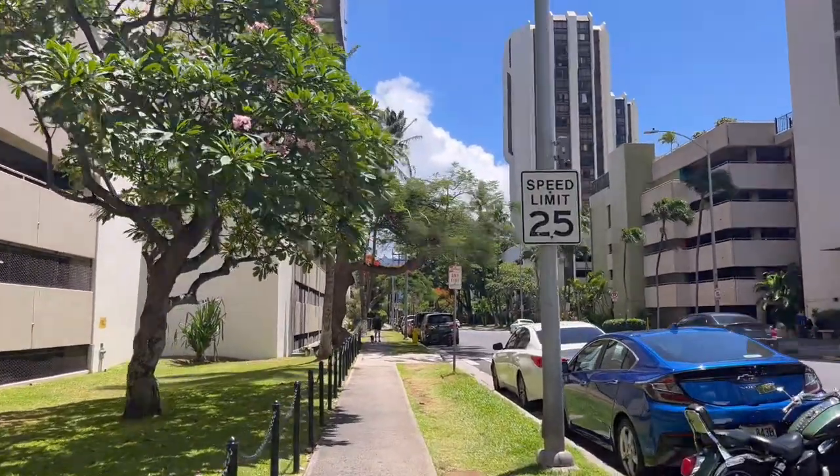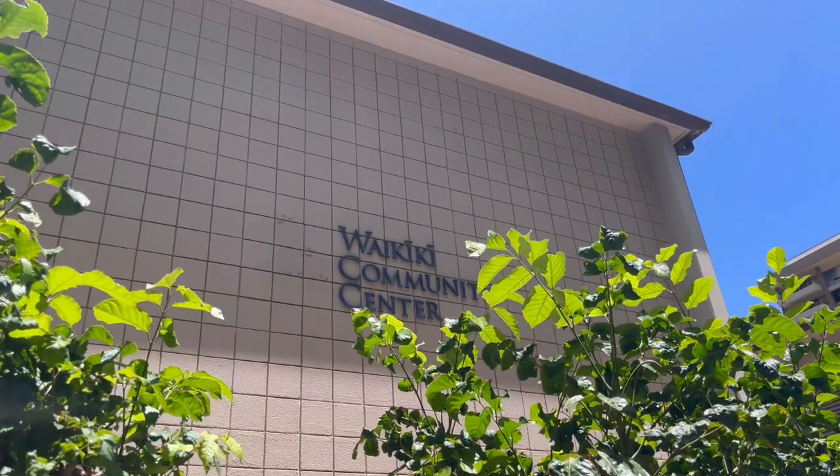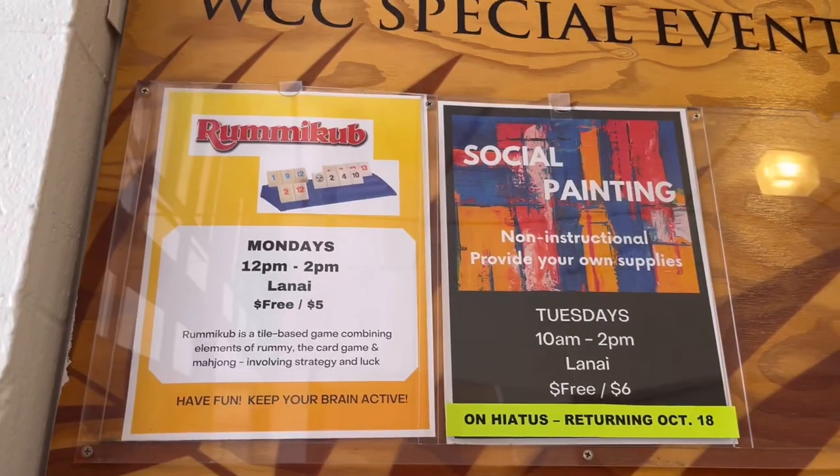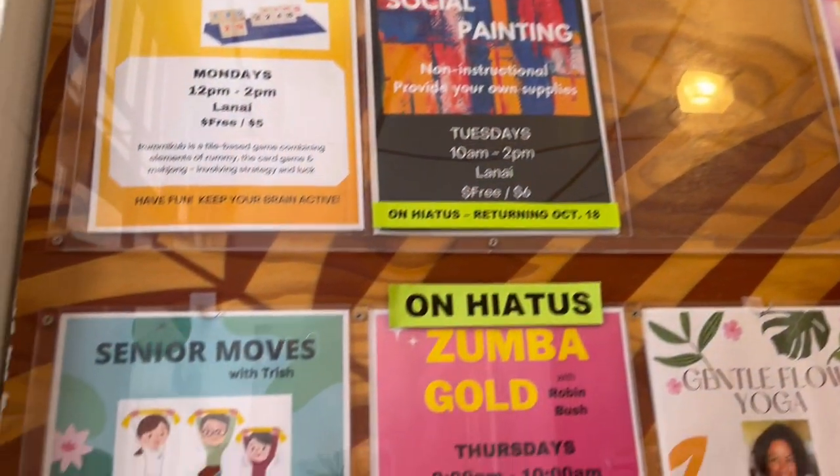I started my day by visiting the community center to check out some local events. This is Waikiki Community Center, which is walking distance from Waikiki Beach. As soon as you enter the building, you can see lots of bulletin boards highlighting the special events and classes they offer.